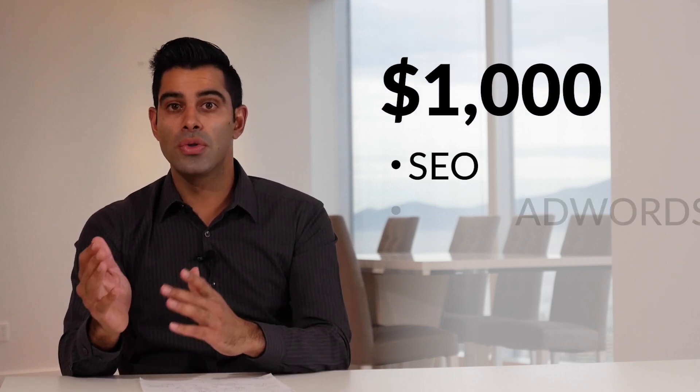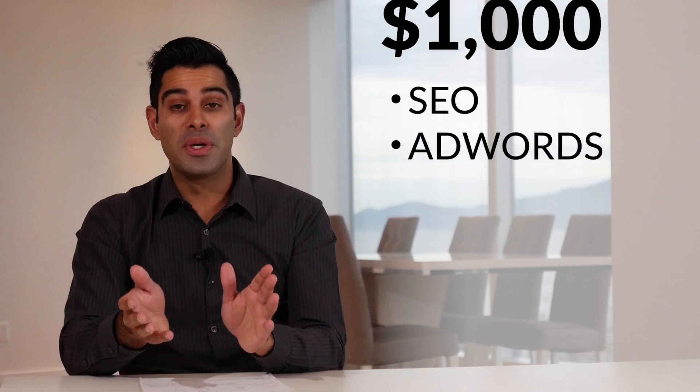The last thing you get in the medium marketing package is $1,000 of either SEO or Google AdWords management. We're either going to get you to the top of Google for your primary keywords or manage whatever budget you want on Google AdWords. Instead of charging you $1,000, because it's the conference promotion, we're only going to charge you $500 — a 50% discount on our services.